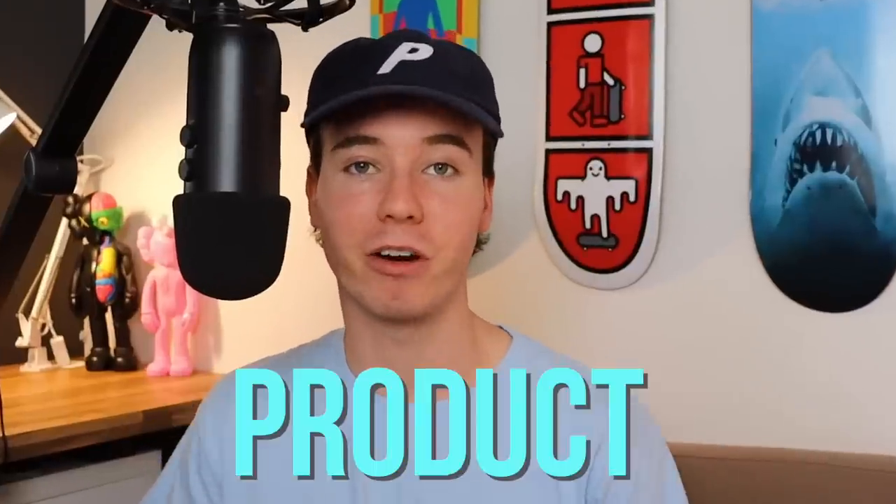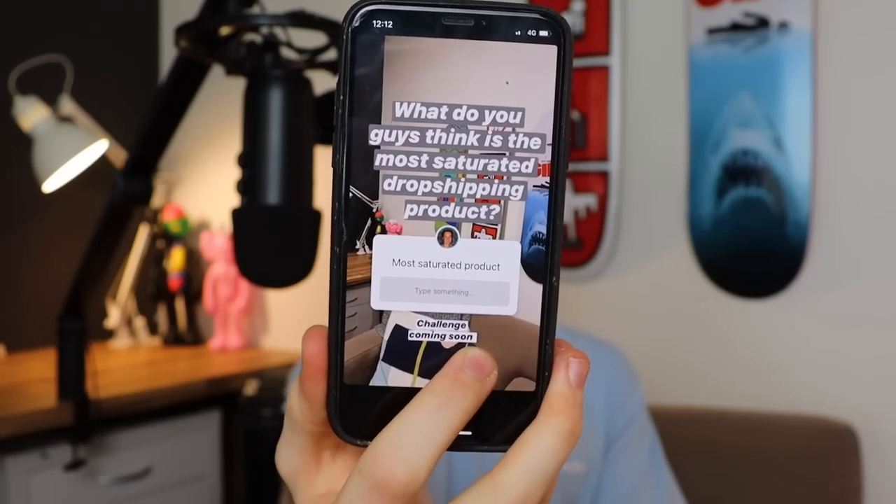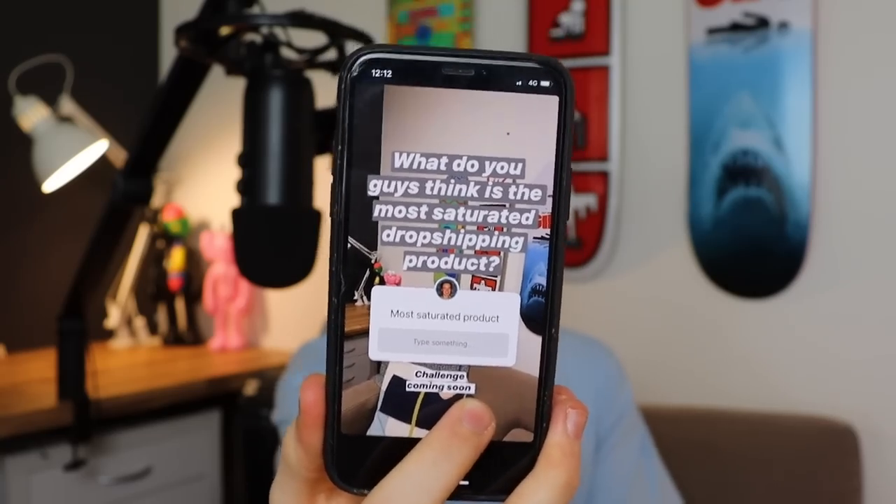Now, let's actually start the challenge. The first step is to figure out which product we're going to be selling, and I'm looking for the most saturated product possible. So who better to ask than my loyal, attractive, beautiful, funny, smart Instagram followers over at Econ Baxter — because they know everything. I posted an Instagram story to see what suggestions people had, so let's wait and see the responses.